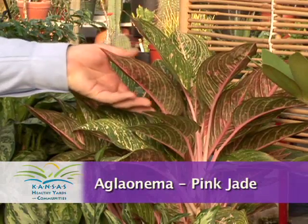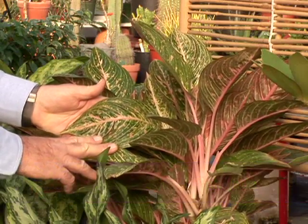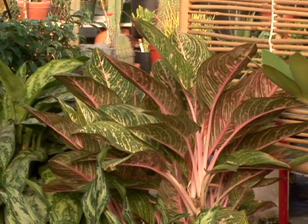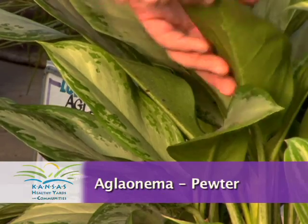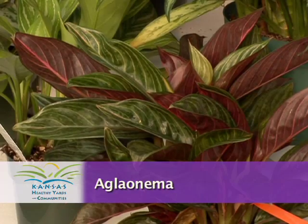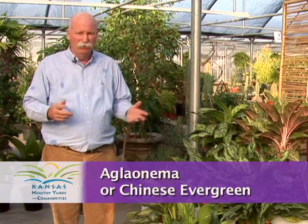We have things like this Pink Jade with all that pink tone not only in the main stem and veins of the leaves but blotches of pink in the leaf, all the way to Silver Queen with even more, or this Pewter with very silvery pewter-greenish and even more darker, more burgundy tones. So we have a wide range of color spectrum in these aglaonemas, also known as Chinese evergreens.